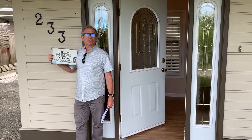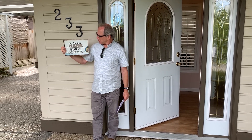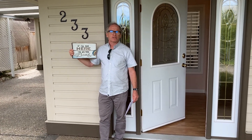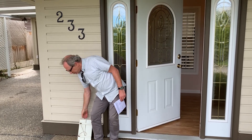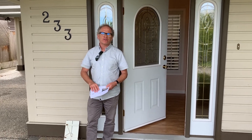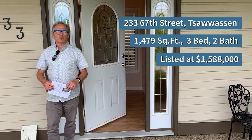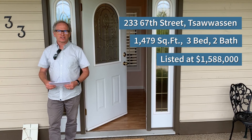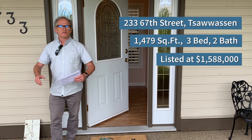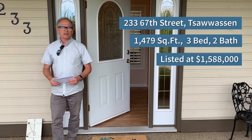I'm standing in front of our new listing at 233 67th Street here in Tsawwassen. I've got this little sign that says if I'm not here, I'm at the beach — and the beach is literally about a two-minute walk from this location. This home we've just put on the market with an asking price of $1,158,000. It's a 1,500 square foot home, built originally in the mid-1970s and renovated about 20 years ago. It's in great condition and move-in ready — a great home for a retired couple or a young family.